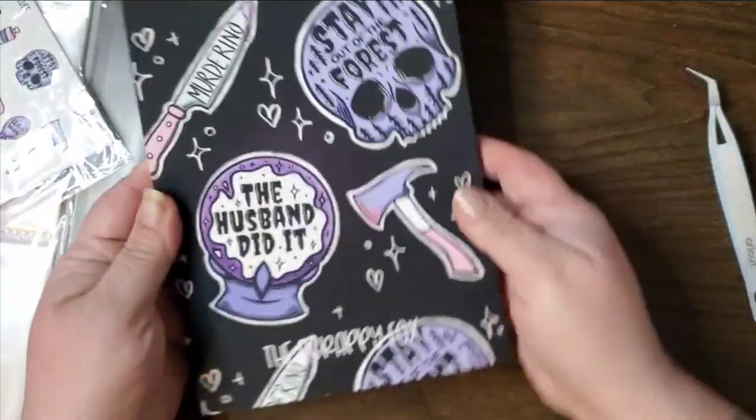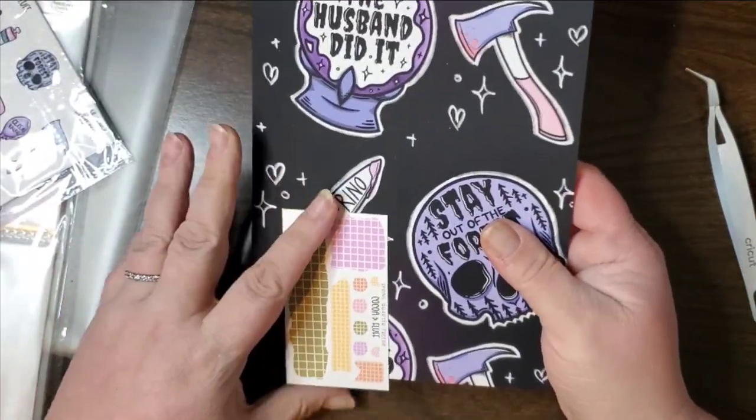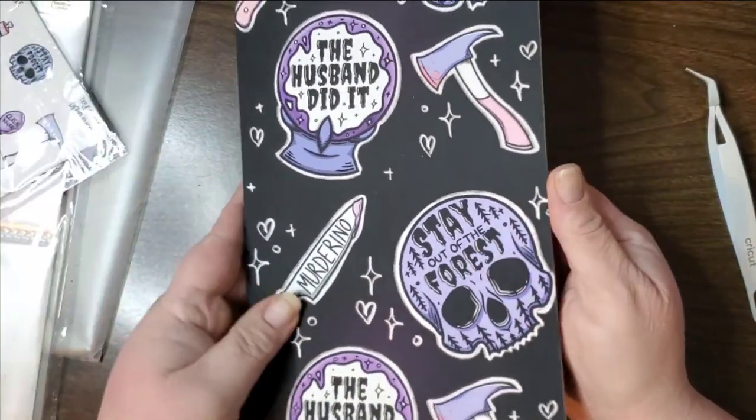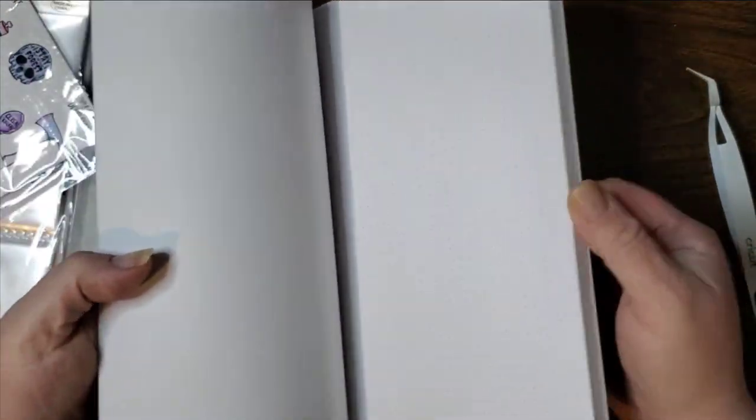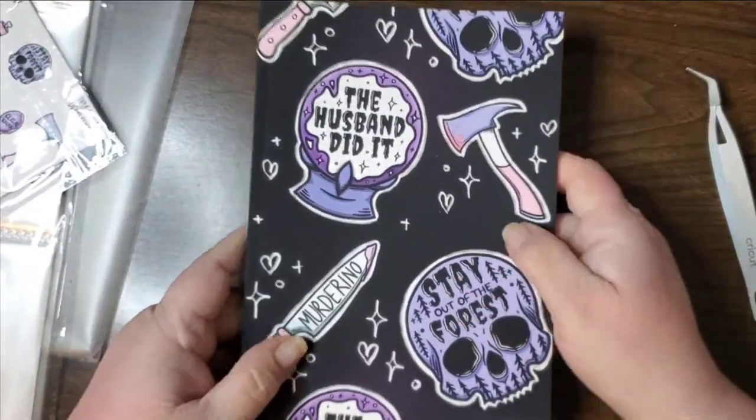Okay, and then we got the journal — nothing special to the journal, mostly the outside is the special part. Grid, dot, dot grid — just your everyday journal, so we got that.